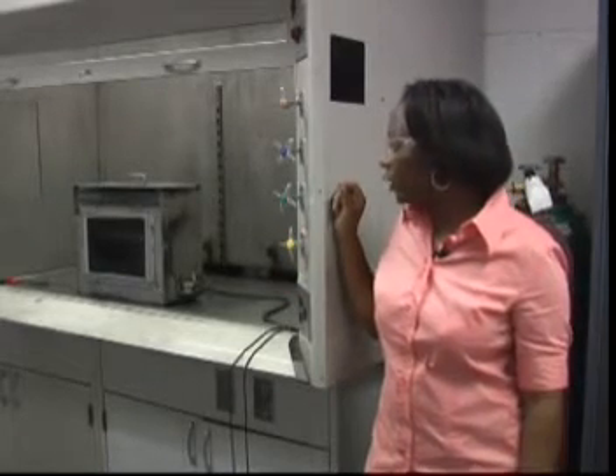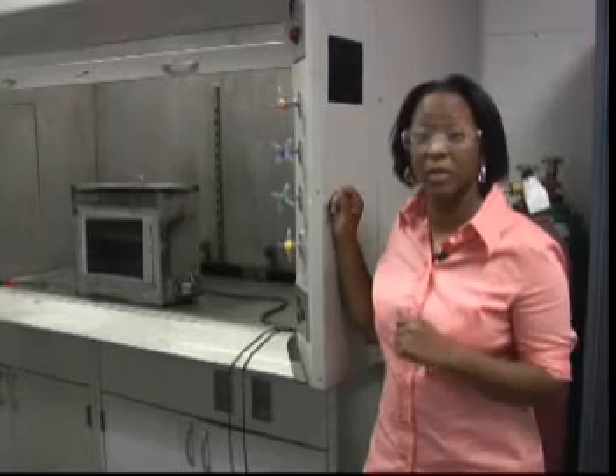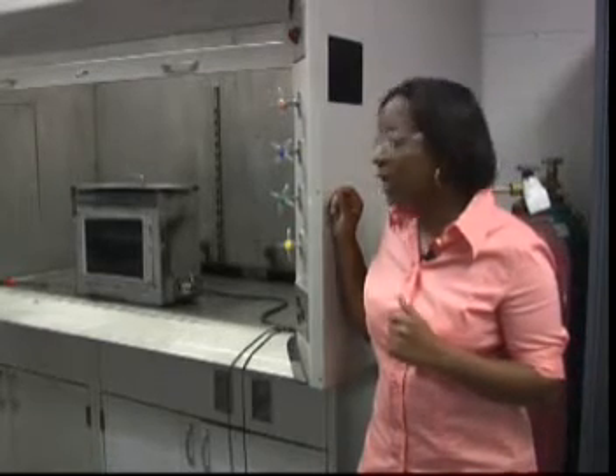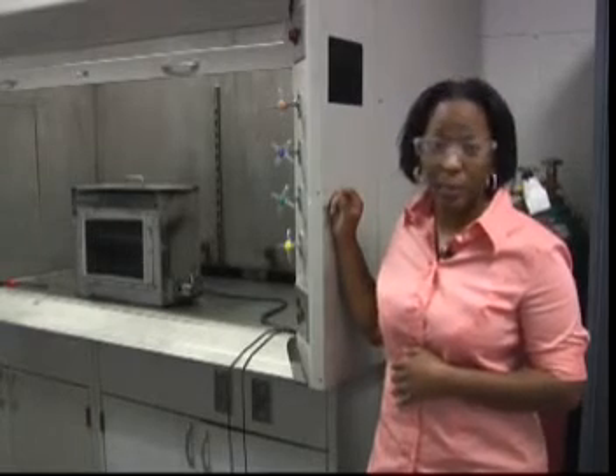Sample size is usually 100 to 350 millimeters in length. What we do — the test requires that we draw a line 38 millimeters into the sample and set it on fire. Once it passes that 38 millimeter line, we start a stopwatch and time how long it takes to actually extinguish. The specification requires that the burn rate is actually less than 102 millimeters per minute.